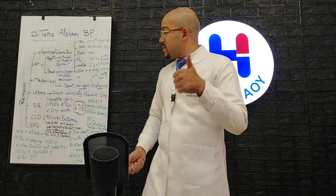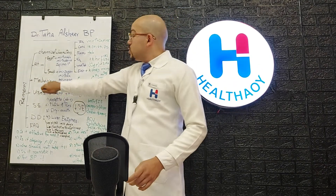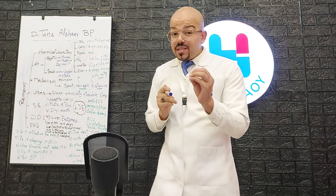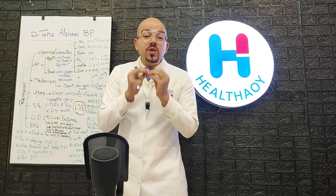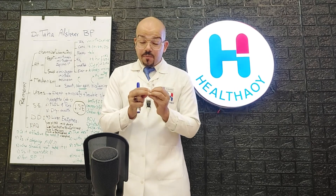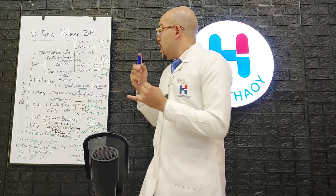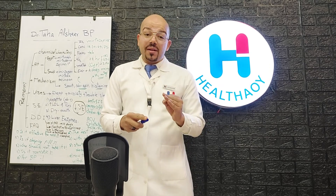In the Saudi market, alternatives are Mirtazapine and Zabi Mert. The mechanism of action of Remeron is unique — it acts on serotonin, in addition to norepinephrine, and also histamine.